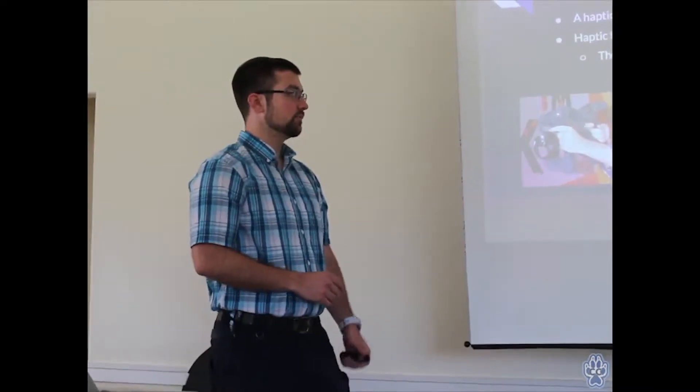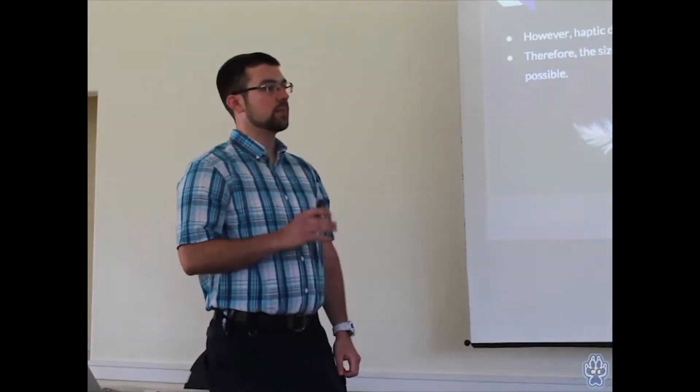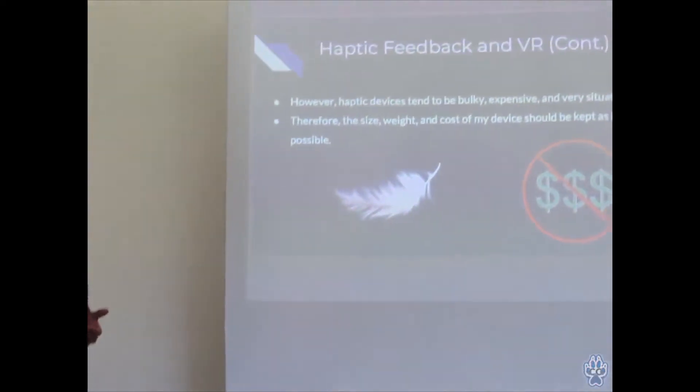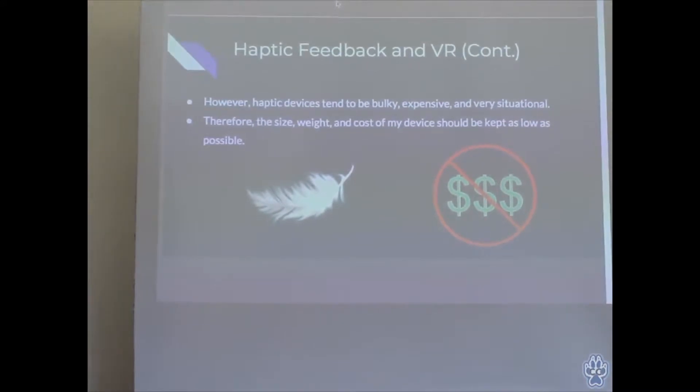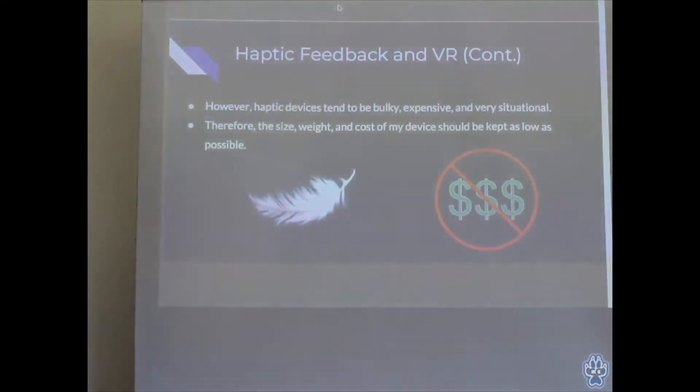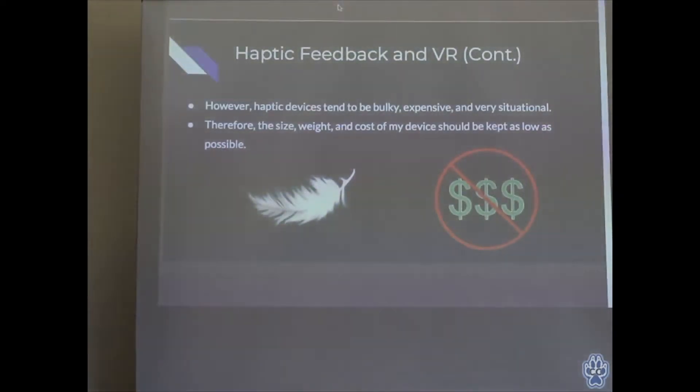There are several VR haptic devices currently in development. In general, haptic devices for VR tend to be big, bulky, and expensive. So my big goals for this project were to make it as light and as low cost as possible, to try to keep it accessible for the majority of people who would be using VR.